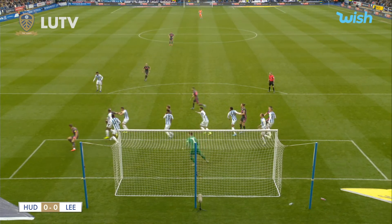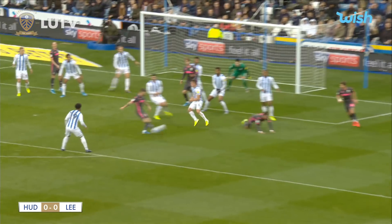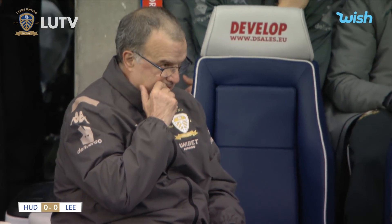That's as close as you can come without scoring. Fantastic corner-kick routine — Klich pulled out into around the penalty spot area. Done everything right, great technique. It's beaten the keeper, smashed against the post, and gone behind for a goal kick. But a fantastic corner routine.